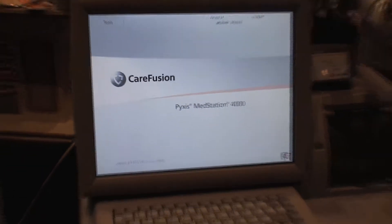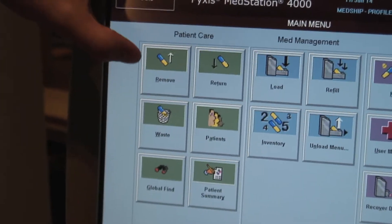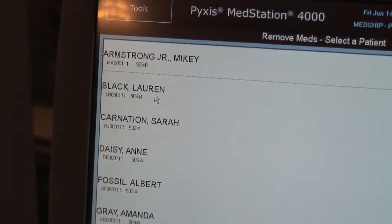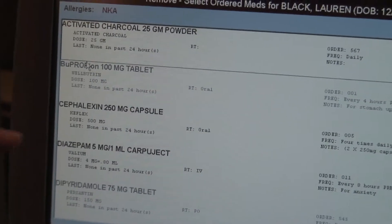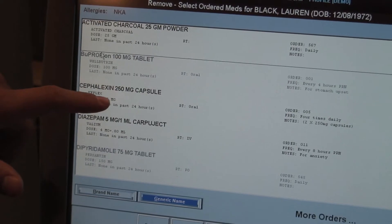Let me show you a little demo about the Pixis. I'm just going to run through removing some medications out of the Pixis unit. You're going to click here right on 'Remove.' Here's some patient information profiles that we have listed — Lauren Black — and then we're just going to remove a medication out of one of the QB pockets.